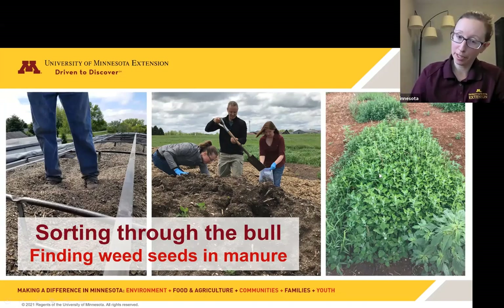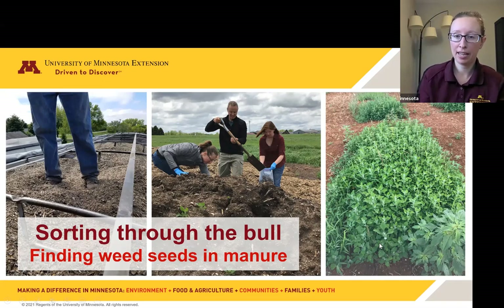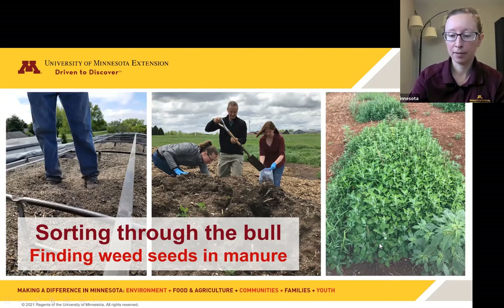I'm going to talk about sorting through the bull, or finding weed seeds in manure. As Christy mentioned, we're starting to have issues with Palmer amaranth coming into the state, and one of the ways it's come in is through contaminated feed. That set off a project: if contaminated feed is coming in and going through the animal and being spread on fields, is there a way to test for weed seeds in manure? My lab embarked on a journey of trying to figure out how to get these tiny seeds out of manure.